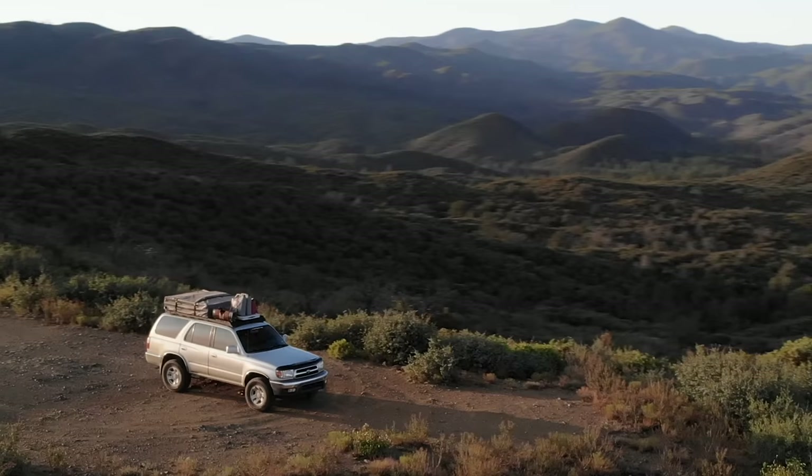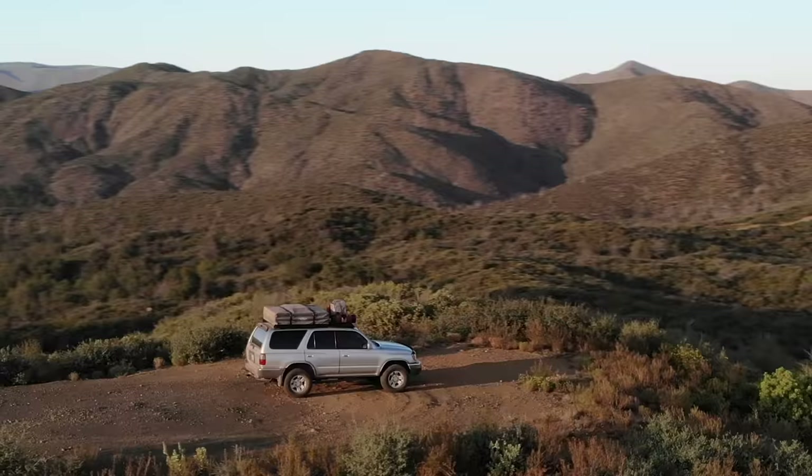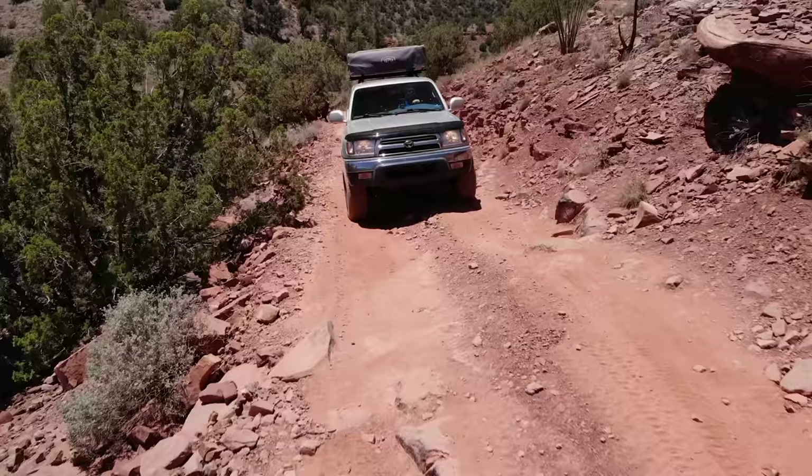This is our third generation Toyota 4Runner. It's an amazing vehicle — the last of the truly compact 4Runners, it is the swan song of what made Toyota such a magical brand for compact pickups and SUVs in the 1980s and 1990s.